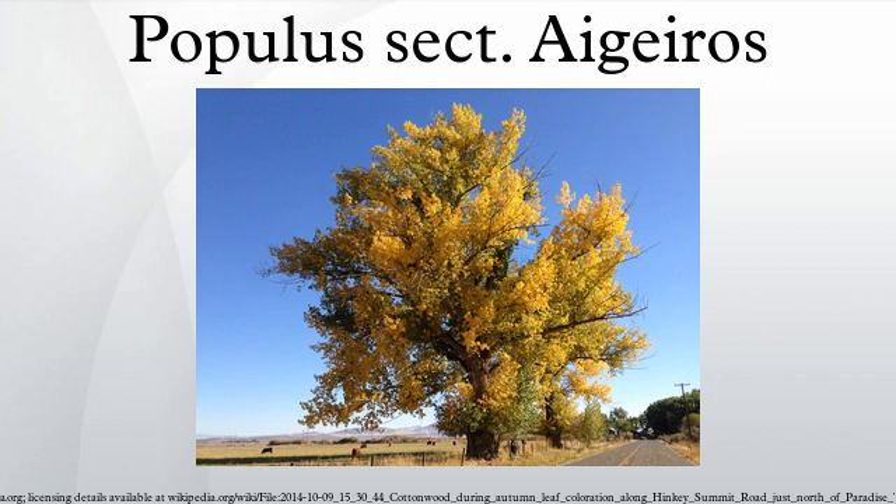Cottonwoods serve as food for the caterpillars of several lepidoptera. The largest tree by circumference in Minnesota is a Populus deltoides at 394 inches measured at the trunk 4.5 feet above the ground. This tree is 106 feet tall.